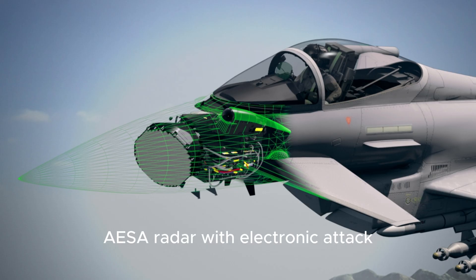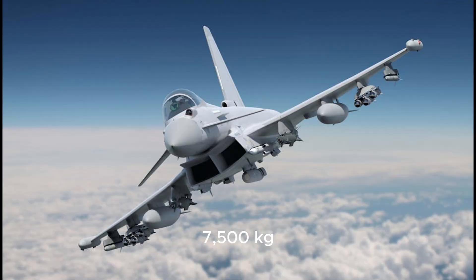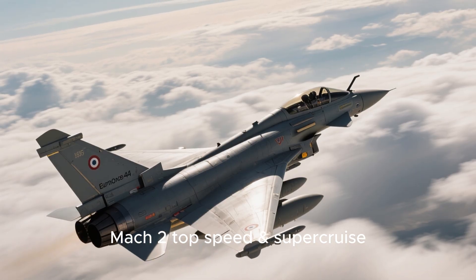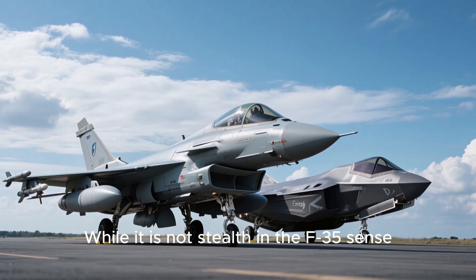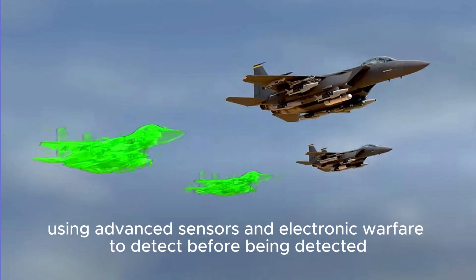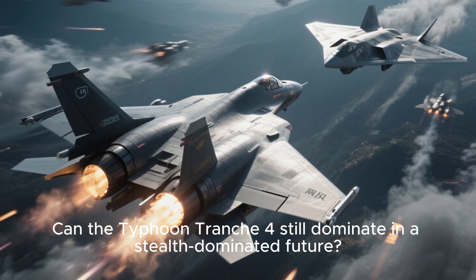So let's wrap it up. AESA radar with electronic attack. IRST and ECM for stealth detection and survivability. 7,500 kg weapon capacity across 13 stations. Mach 2.0 top speed with supercruise. Agile, powerful, and future-ready. While it is not stealth in the F-35 sense, Typhoon Tranche-4 strikes a balance, using advanced sensors and electronic warfare to detect before being detected. Can the Typhoon Tranche-4 still dominate in a stealth-dominated future?